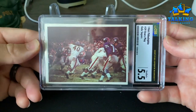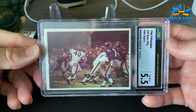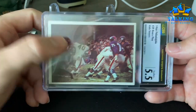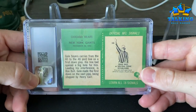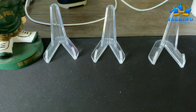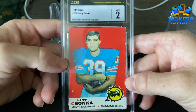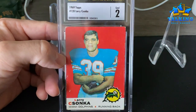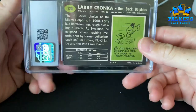This is a 1966 Philadelphia — this is from Gale Sayers' rookie year and it features him here. Gets a five and a half. I like these Philadelphia cards. Hall of fame rookie here — Larry Csonka in a two. Two feels right.